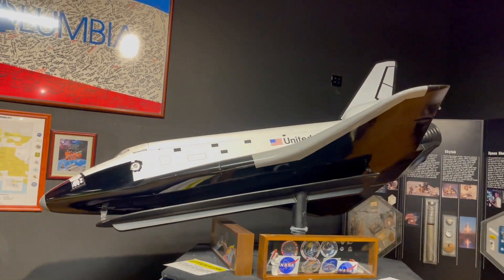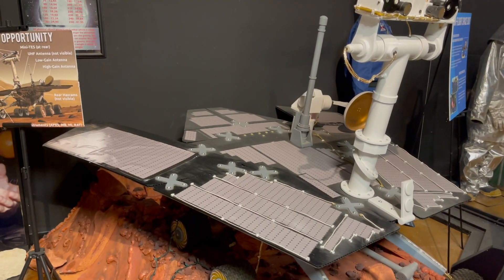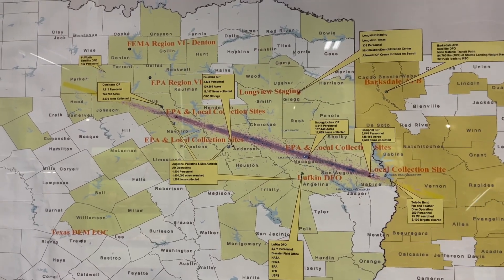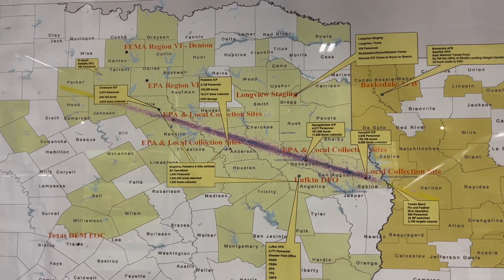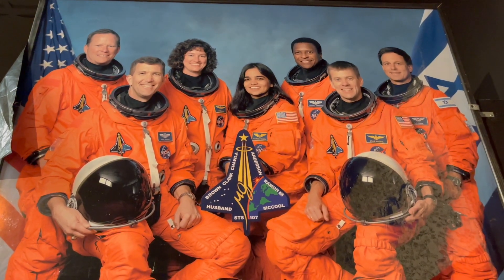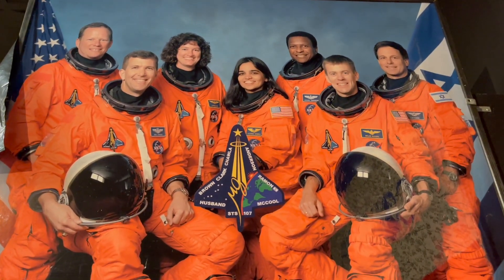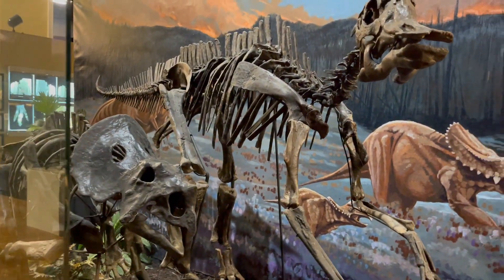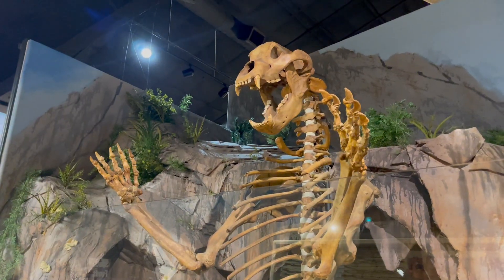This place tries to remember that event and has some other NASA things you can look at while you're there. Pretty much it is a memorial to those that died. It was sad, but the premise of this place is the natural history behind it.